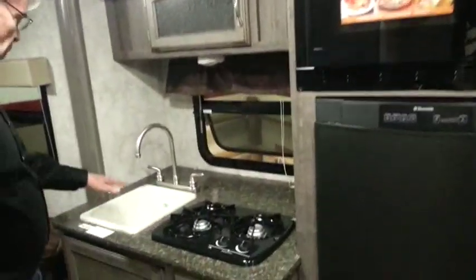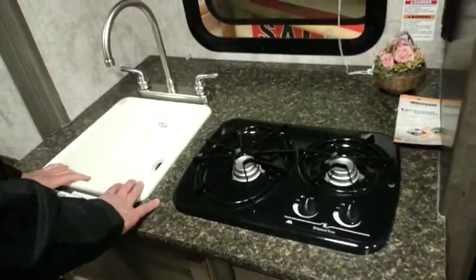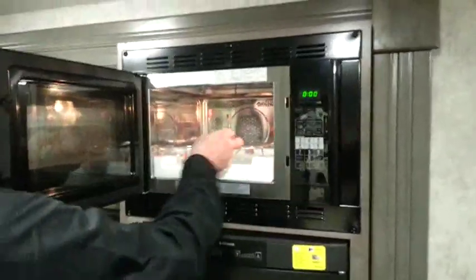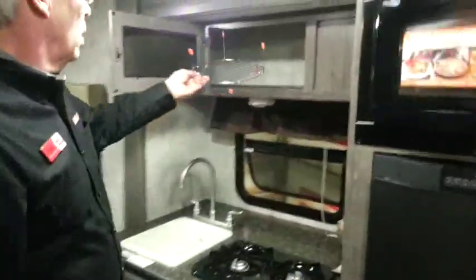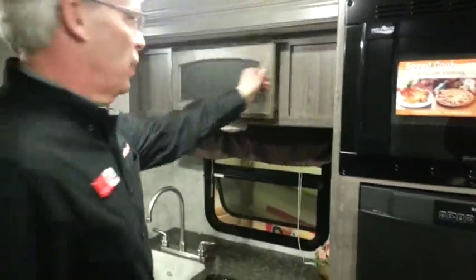We've got a nice two-burner stove, a deep sink basin, and a high-rise faucet so you can get those big pots and pans in here, plus nice storage up above. There's also a convection microwave here. It's about the size of a dinner plate, and there's quite a bit more storage than you'd think above it.